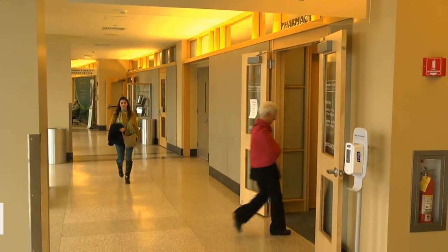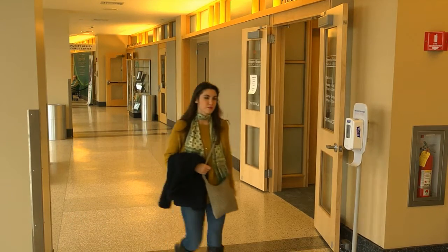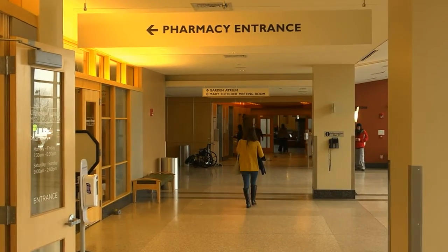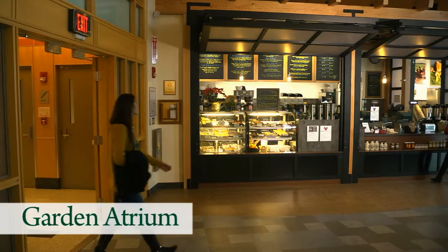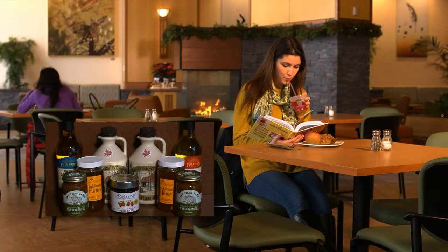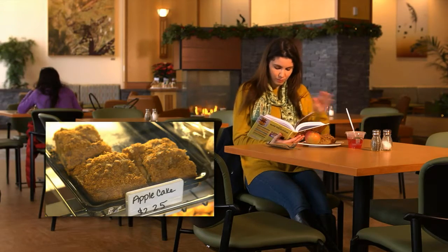To the right of the Frey-Moyer Community Health Resource Center is our pharmacy. Walking just past the pharmacy towards the East Pavilion elevators, you will come to the garden atrium. This restaurant and sitting area is a comfortable space to dine and relax, featuring locally sourced breakfast and lunch dishes, as well as baked goods and hot beverages.